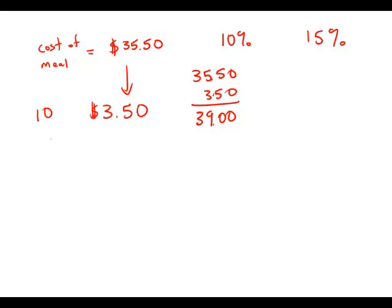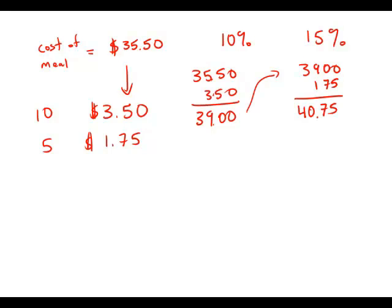If this is 10%, half of that would be 5%. Half of $3.50 is $1.75. I've already added 10%, so now all I have to do is add another 5%, which is $1.75. And so this is approximately $40.75.